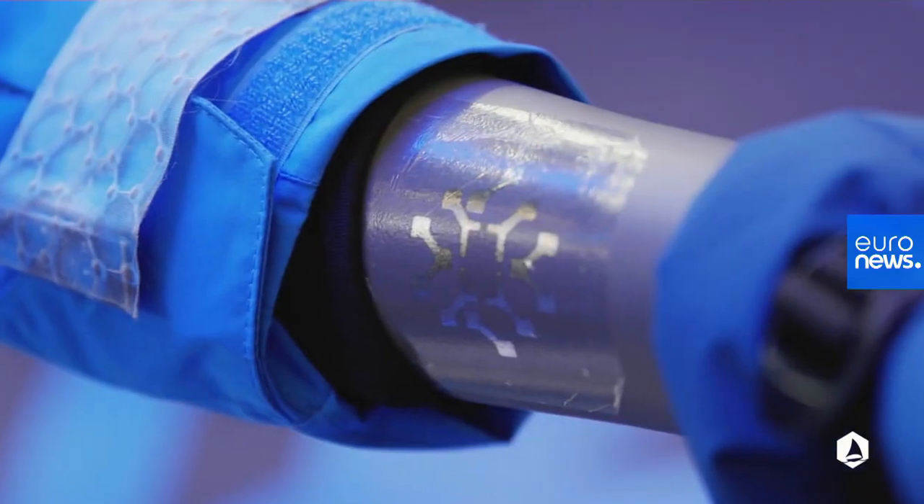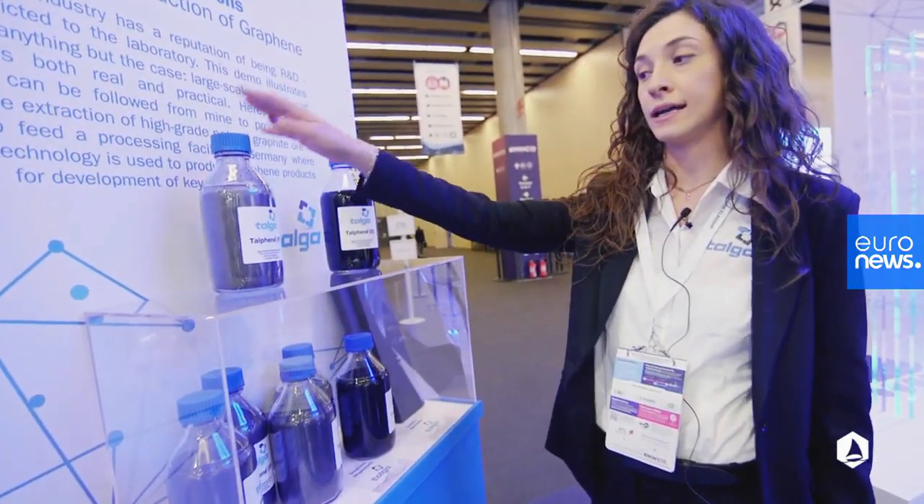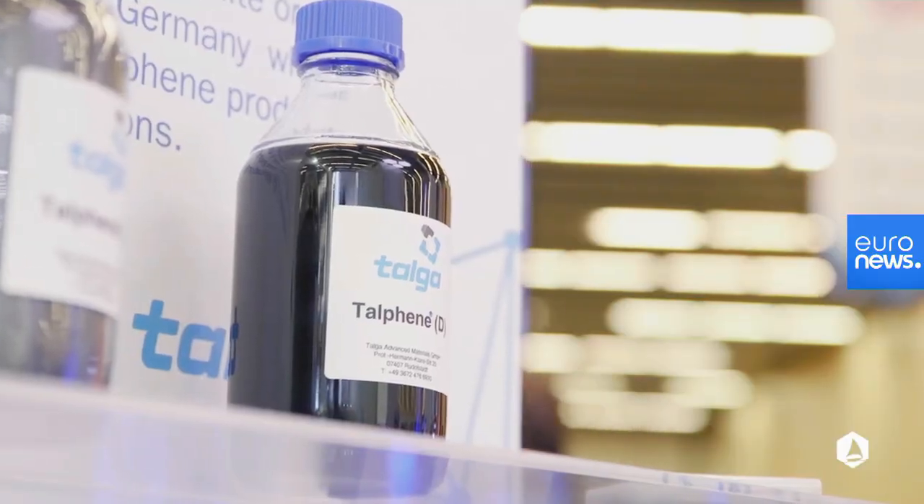For any application of graphene or related materials, you need first to be able to make it. For this reason, a book or a paper that gives you precise details on how to make these materials, how to characterize them, how to transfer them from the gold substrate to the final substrate, is going to be very useful.